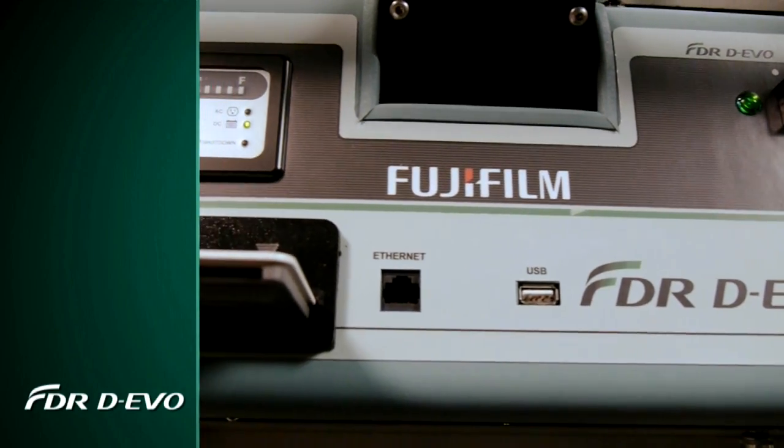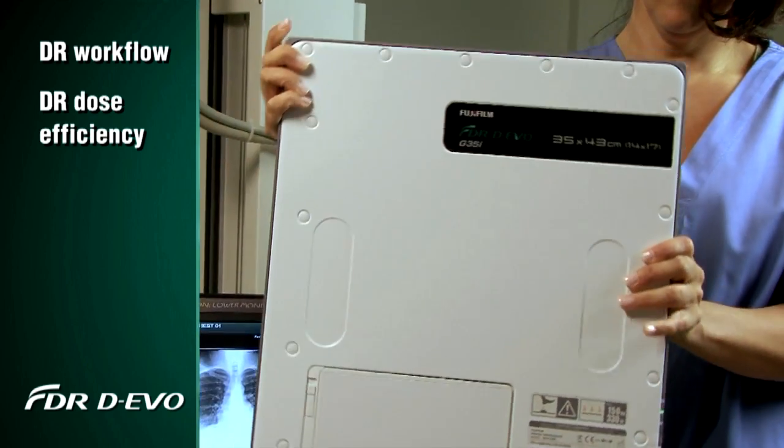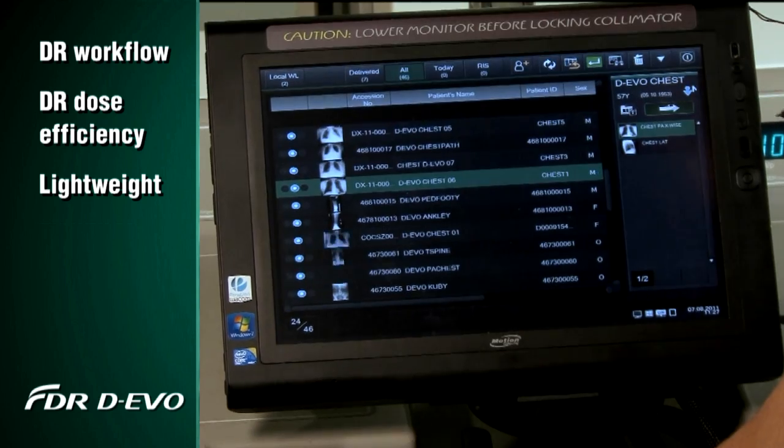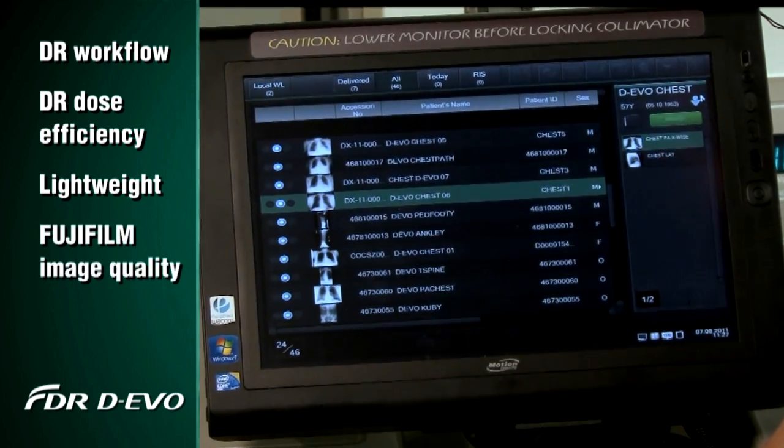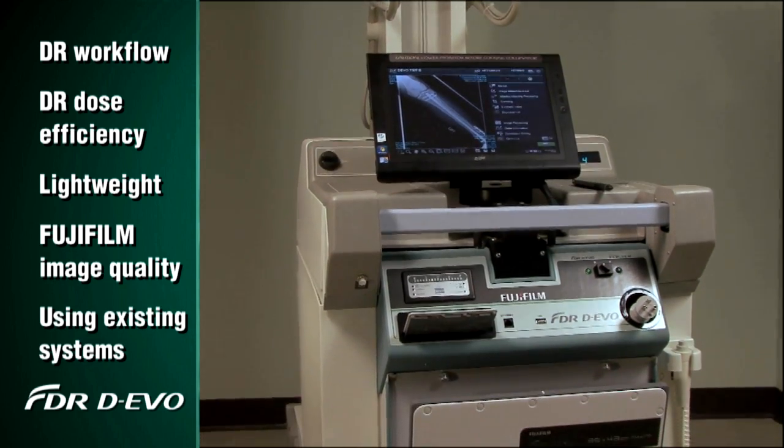FDR Devo makes it possible to evolve to DR workflow and dose efficiencies with a lightweight, wireless, flat panel detector that features superior Fujifilm image quality while using your existing portable x-ray systems.